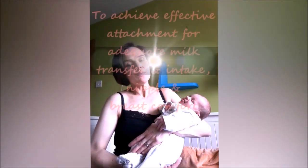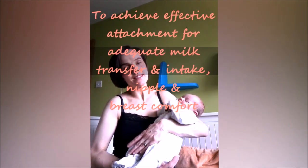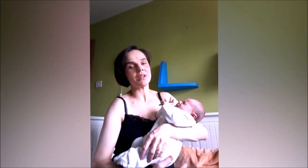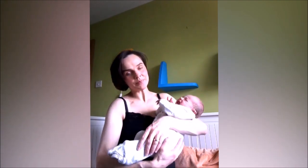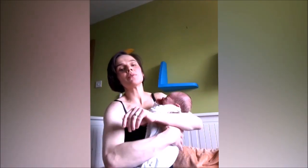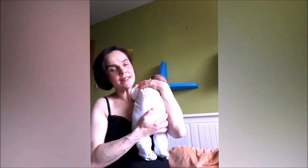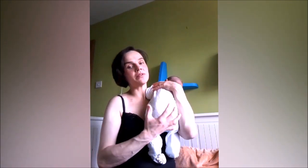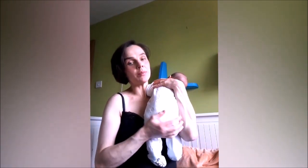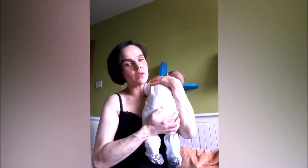It's very important that your baby is deeply attached to your breast so that the nipple rests at the comfort zone, which is the junction between the hard and the soft palate, so that you won't get sore nipples. It's also important your baby is deeply attached so that the baby is able to transfer milk, rather than being just superficially attached to the nipple.